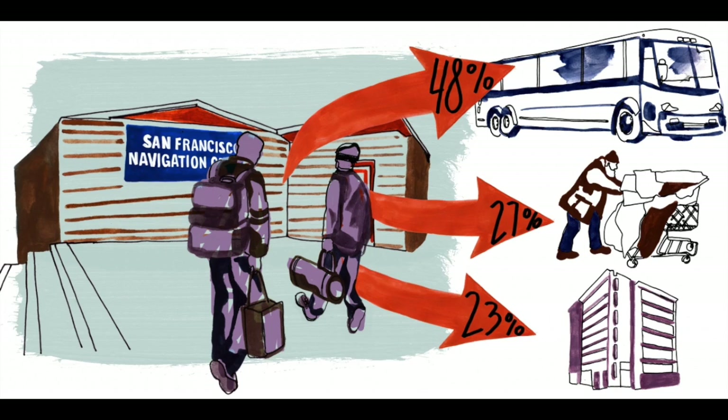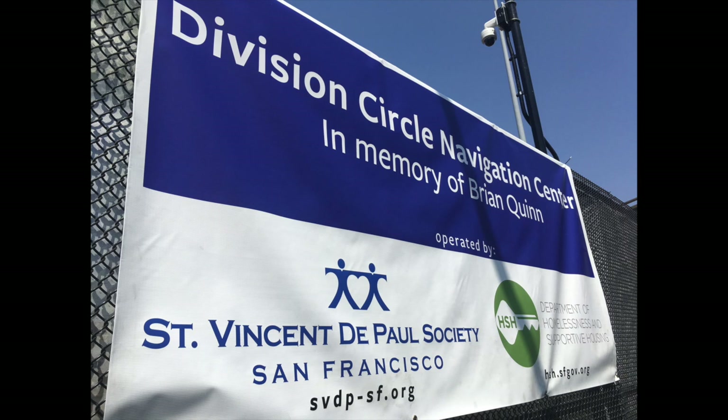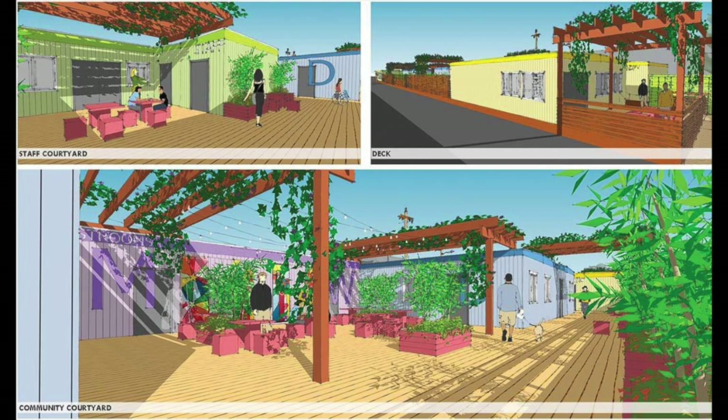Second, the placement of the navigation centers and the correlation to the homeless population has us wondering if they affect each other. Does the majority of the homeless population reside in the area because they are drawn in by the available services, or is it the reverse — where the navigation center is placed in response to the large population in the area?